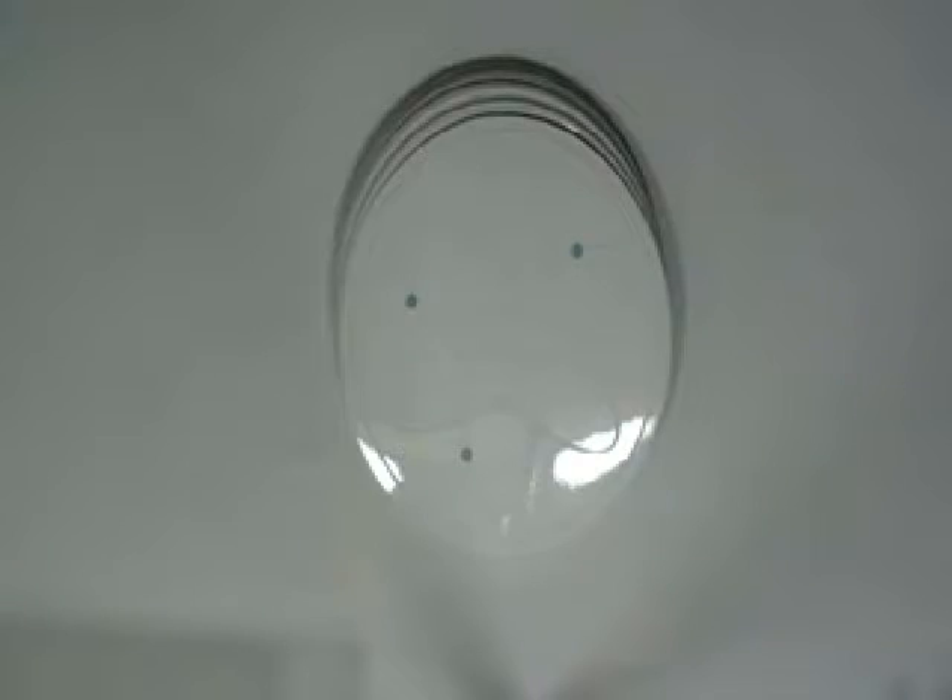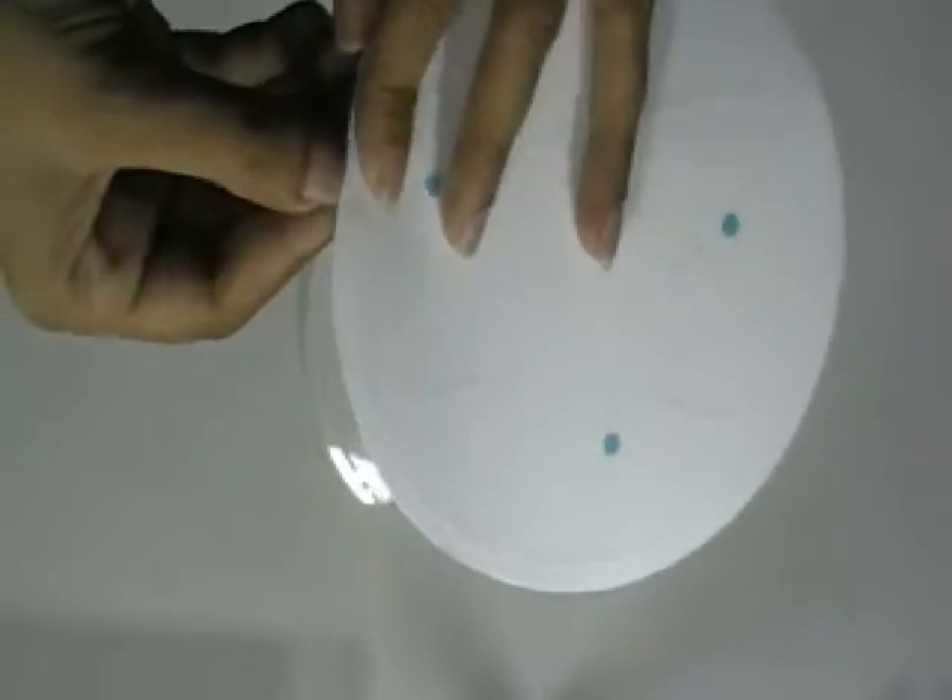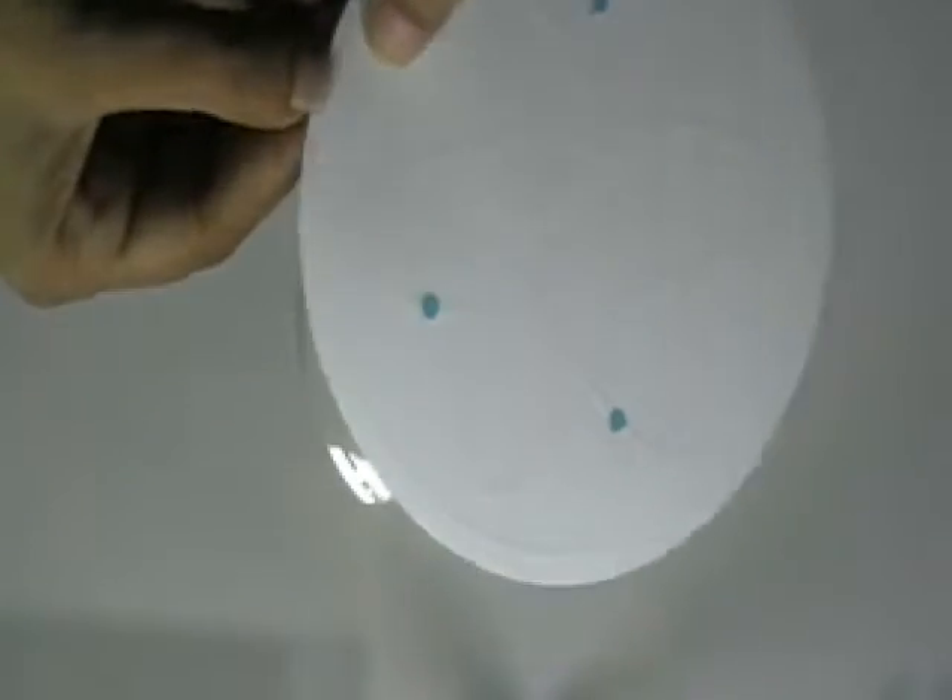Thanks for visiting stickerprinting.co.uk. This video is about carbon wheel stickers. Here are some stickers which are printed in our screen printing house with the custom design of our client. These stickers are made with clear vinyl sticker stock.